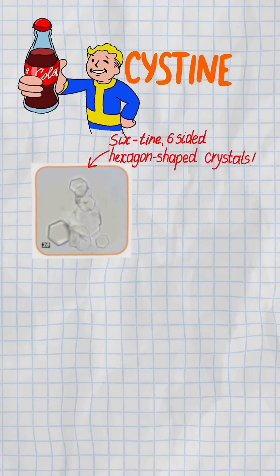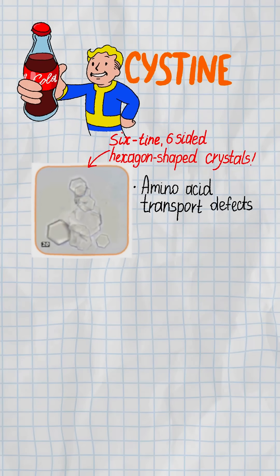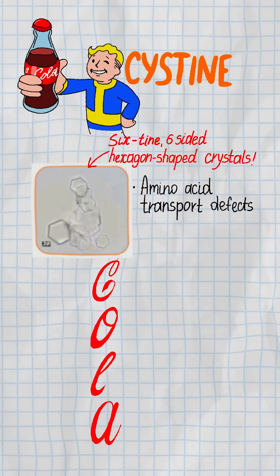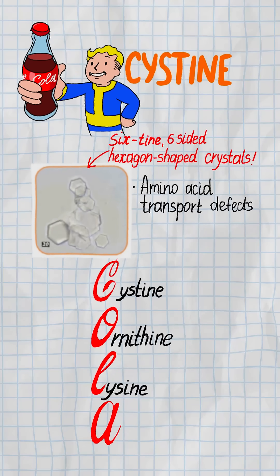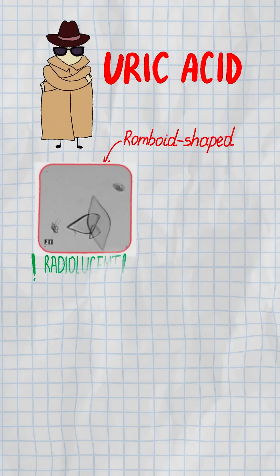Cysteine — the genetic underdog. Six-sided hexagonal crystals from amino acid transport defects. Use the COLA mnemonic for the four affected amino acids: cysteine, ornithine, lysine, arginine. Rhomboid-shaped and radiolucent.